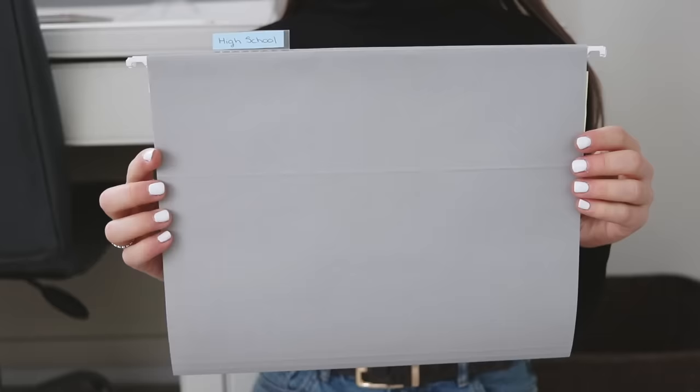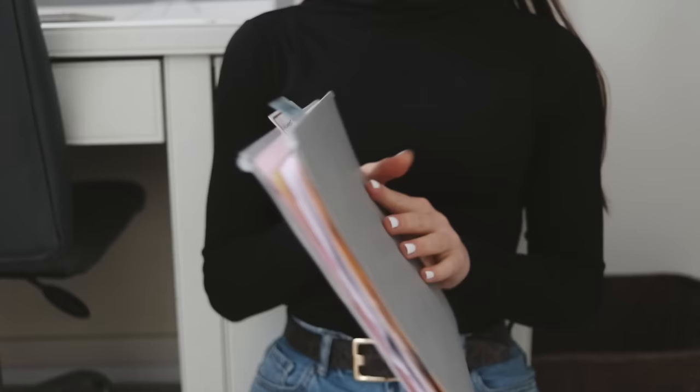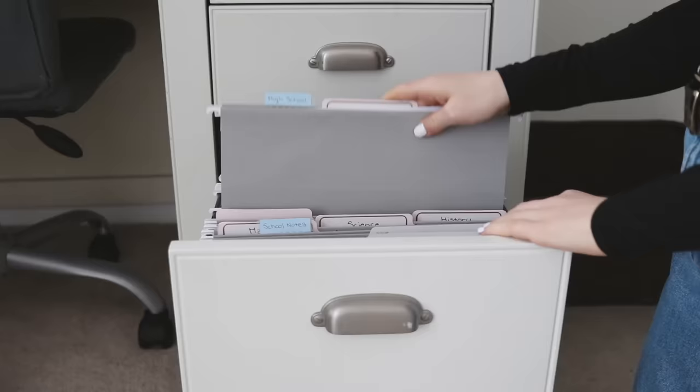You can get these dividers at Staples, Walmart, Target, or any of those places. I got the gray hanging folders from Staples. It just makes me feel so much tidier and more organized.